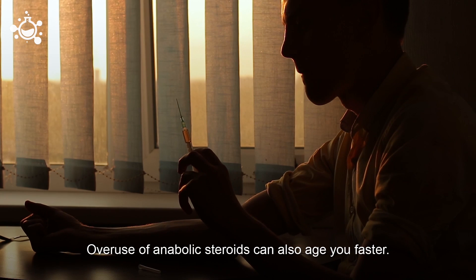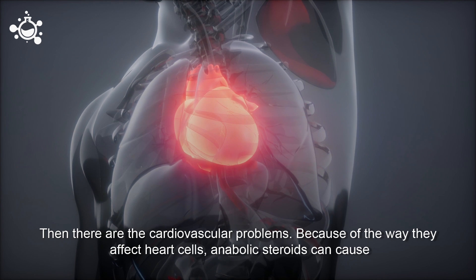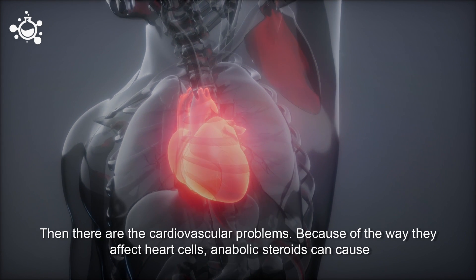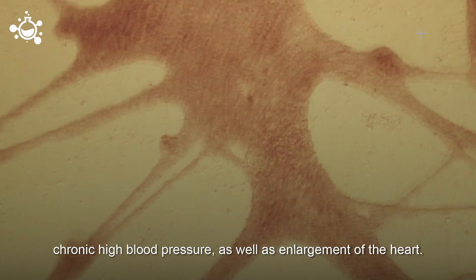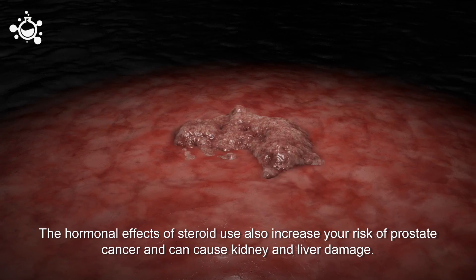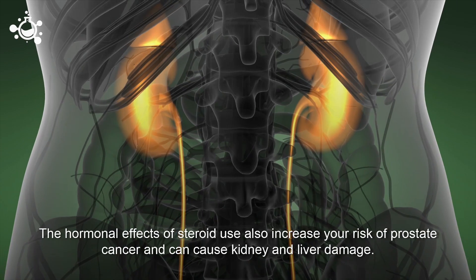The overuse of anabolic steroids can also cause you to age more quickly. Then there are the cardiovascular problems. Because of the way they affect heart cells, anabolic steroids can cause chronic high blood pressure as well as enlargement of the heart. The hormonal effects of steroid use also increase your risk of prostate cancer and can cause kidney and liver damage.